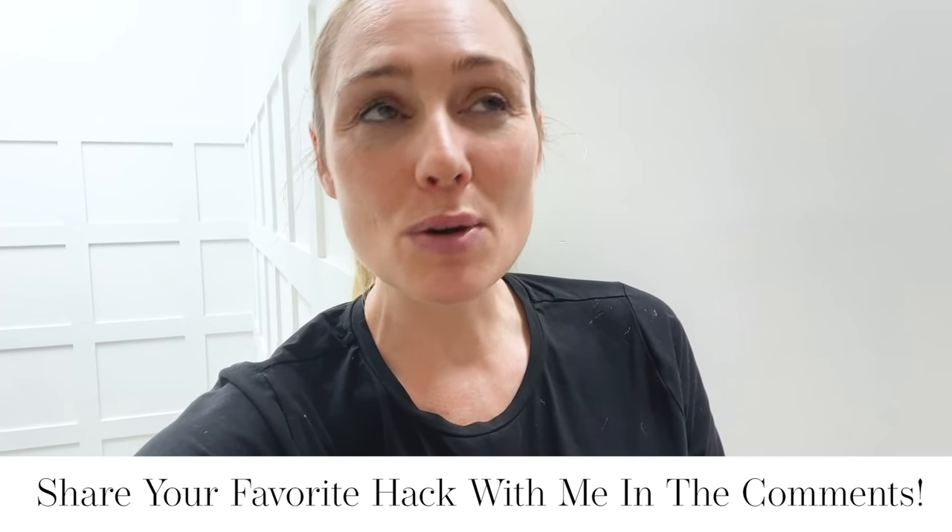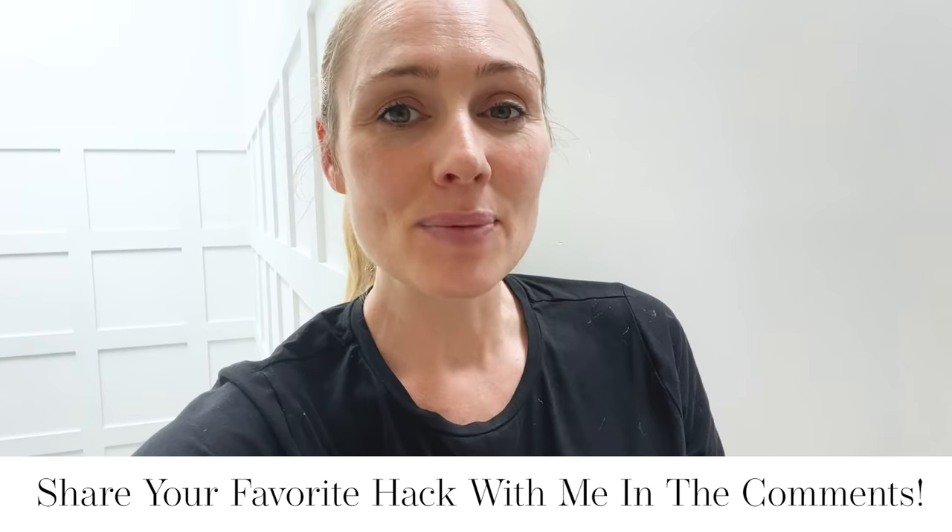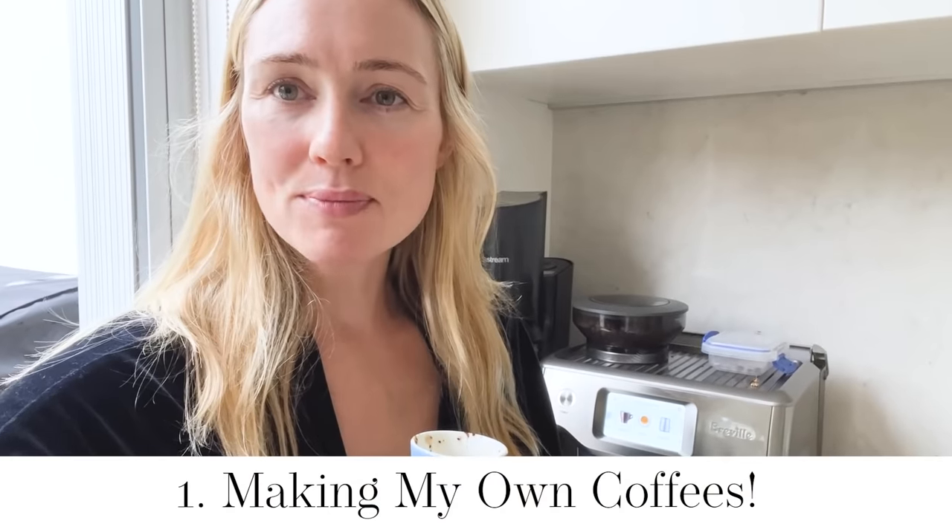Make sure you share with me your favorite frugal hack. And of course, make sure you're subscribed to my YouTube channel and that notification bell is switched on because I have more videos to save you even more money and build more money coming your way. Enjoy this very raw organic vlog inside my frugal world.